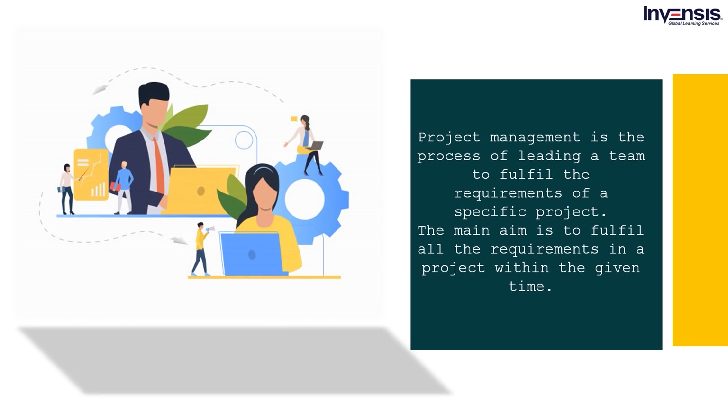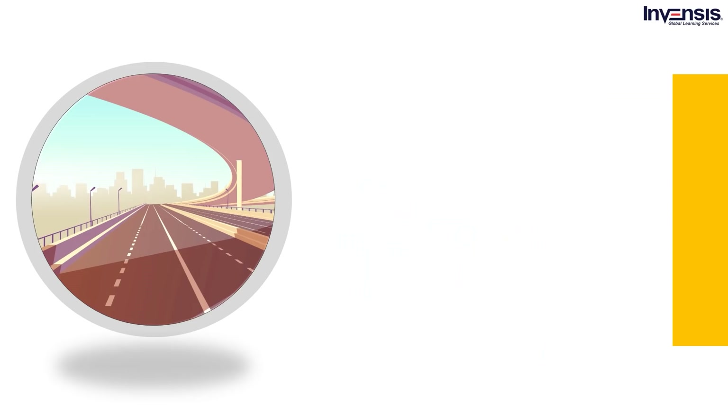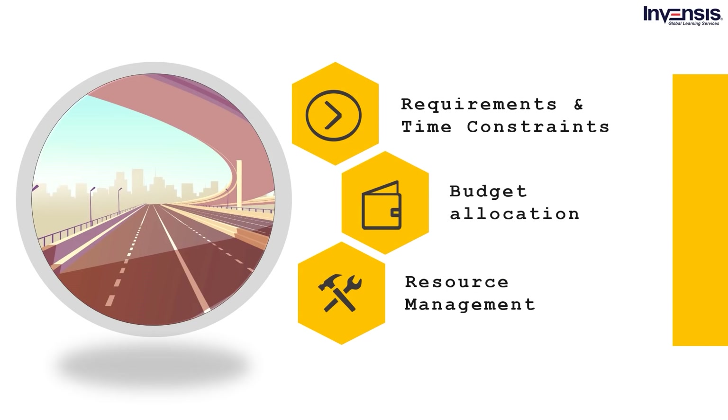Project management is the process of leading a team to fulfill the requirements of any project. The main aim is to fulfill all the requirements in a project within the given time. Think of a project like building a new bridge — there will be numerous requirements and time constraints. The team will have to buy certain equipment, create effective project resource management.